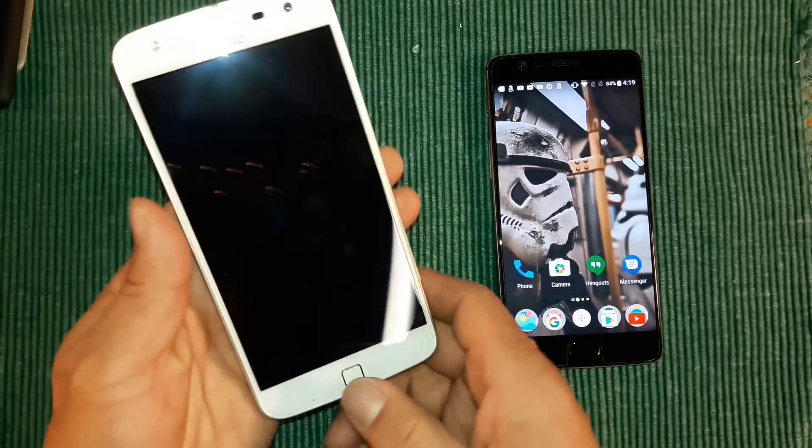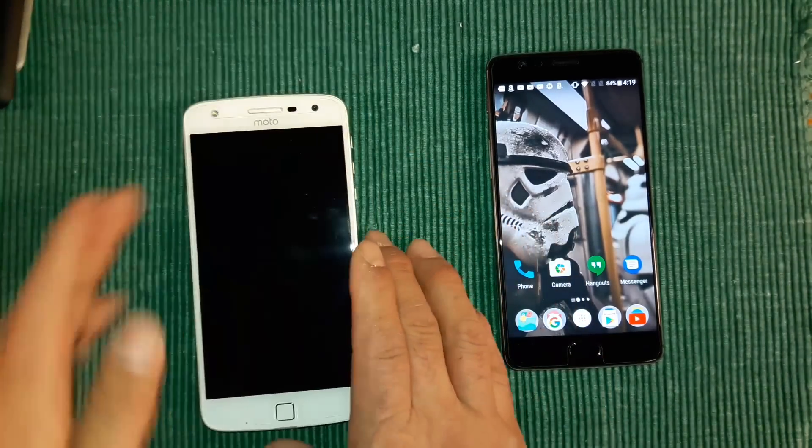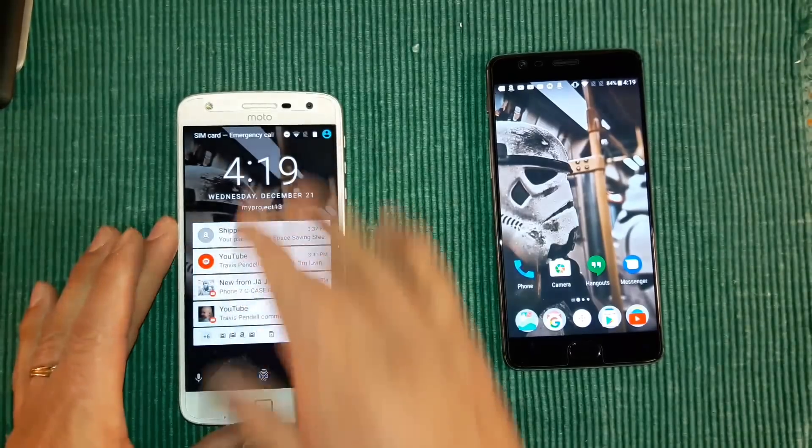We do have a fingerprint sensor here — let me show you this really quick. It's really fast.